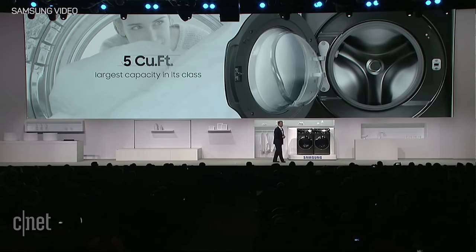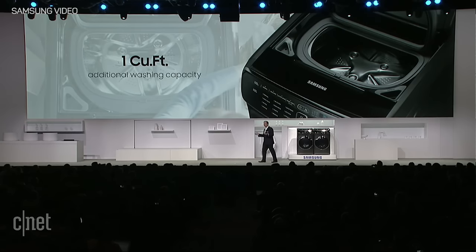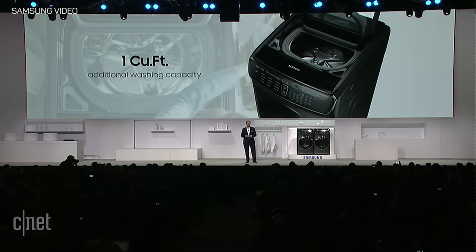FlexWash features a five cubic foot bottom compartment — the largest in its class — and a one cubic foot top compartment. That's six cubic feet in total. No other washer offers this much capacity and the ability to customize your laundry process in a way that makes the most sense for you.